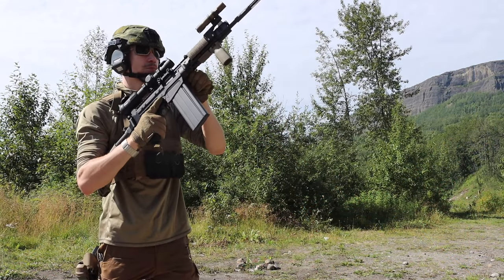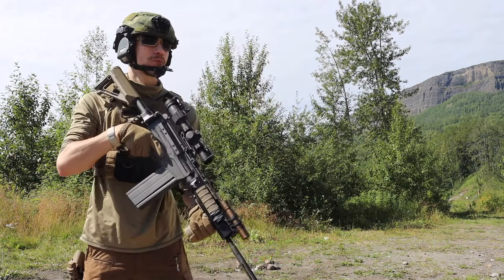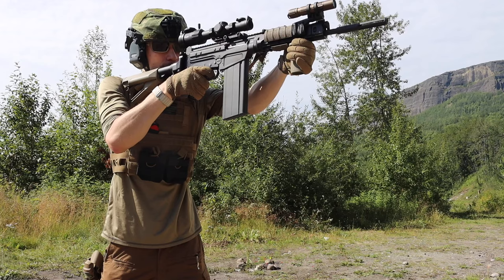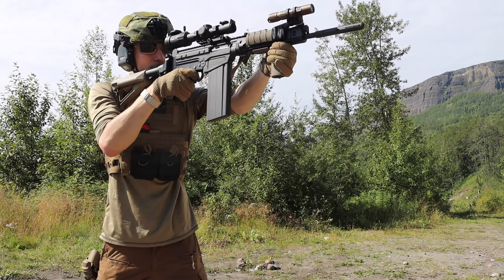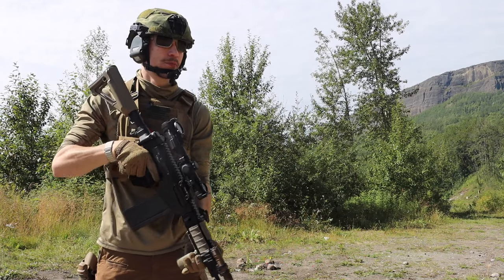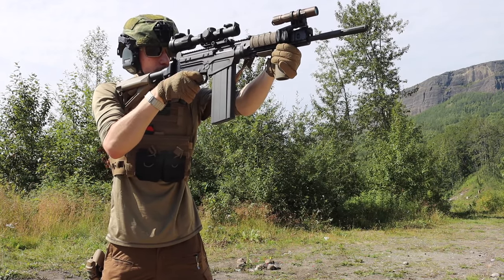When it comes to red dots that's a little bit less true, but when it comes to a magnified optic, having magnification is better than not having it if that fits the bill. Those are some of the traditional reasons why you'd want to go with something more budget.